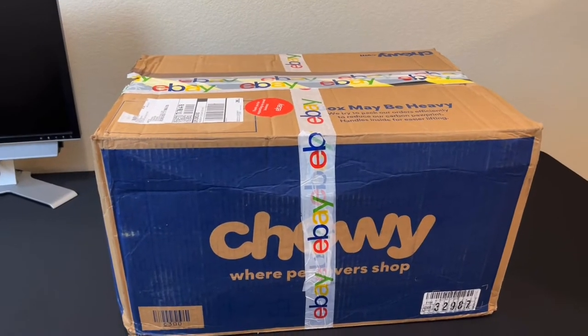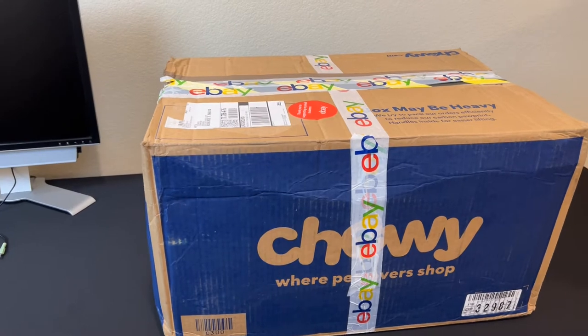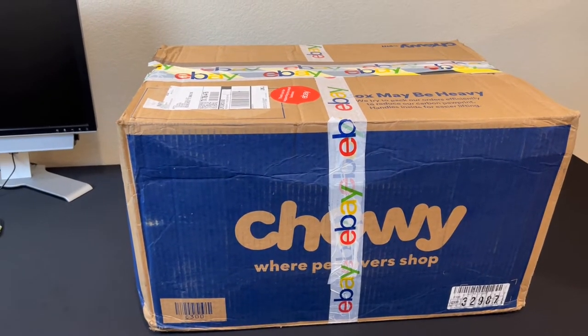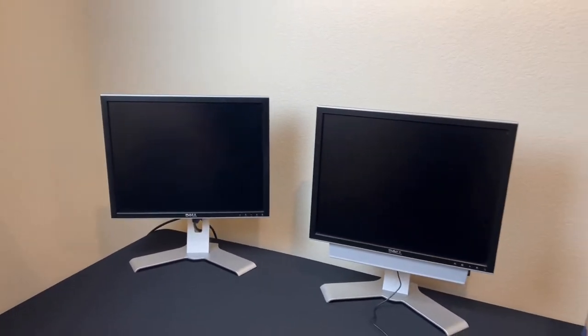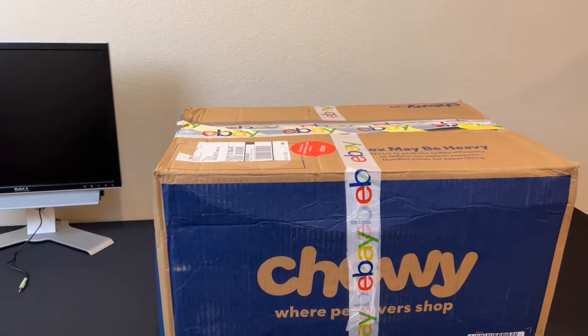I think I have a bit of a problem. In here you will not find dogs' toys or dogs' prescriptions or cats' collars or anything like that. That's actually coming from eBay, just like it says there on the tape. And what we have in here is two more of these guys — yes, two more, even though I already have two here. But I'm just looking for that perfect one so I can be done with this whole thing.